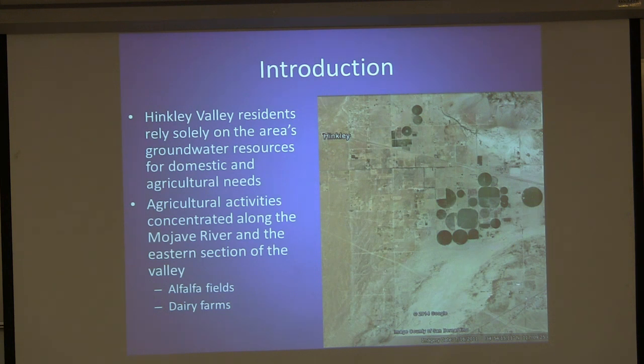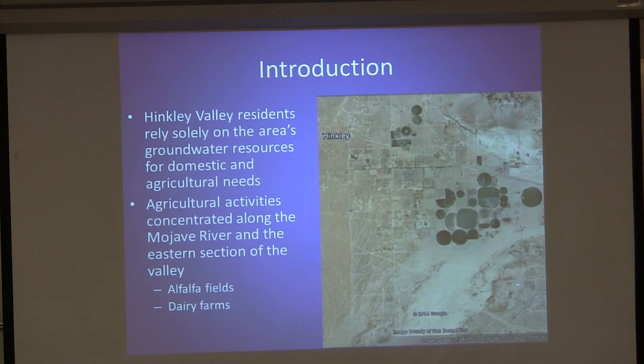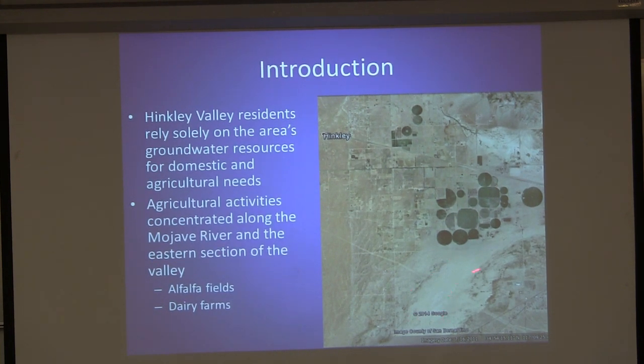This is an aerial photograph of Hinkley, California. As you can see, it's a very rural environment. Predominantly it's residential as well as agricultural. The main source of water is groundwater — there aren't any pipelines hooked up to Hinkley, so everybody relies solely on groundwater, although now due to regulatory activities, bottled water is being supplied. Down here by the Mojave River you can see it's not flowing. Along the Mojave River there's agricultural activity — these are dairy farms, and the green is alfalfa fields.